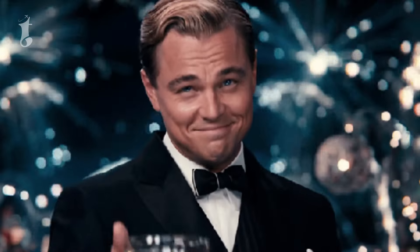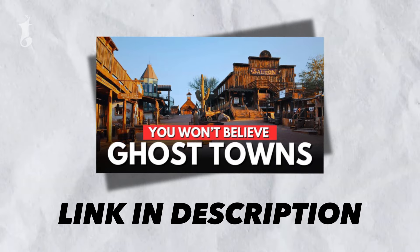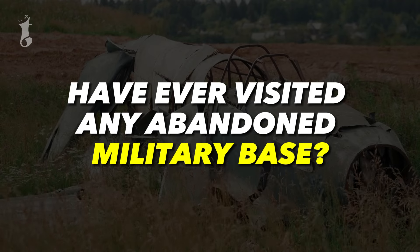And there you have it! If you enjoyed this video, don't forget to watch our Hidden Ghost Towns in America video. And let us know if you have ever visited any abandoned military base.